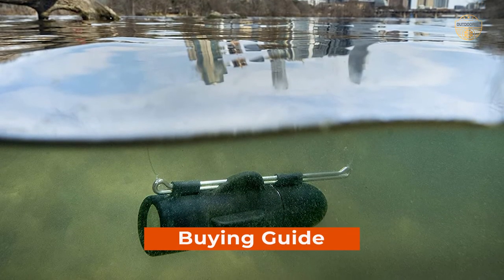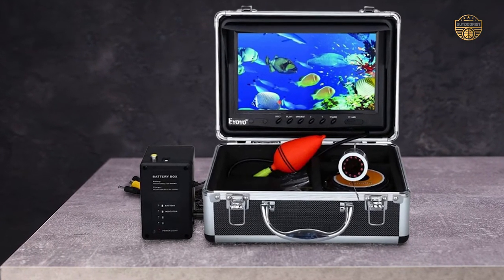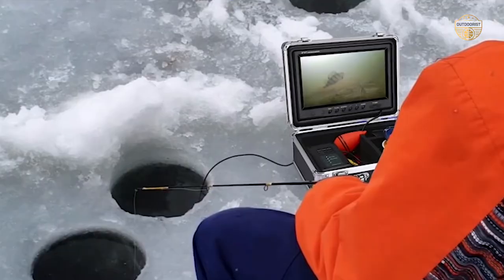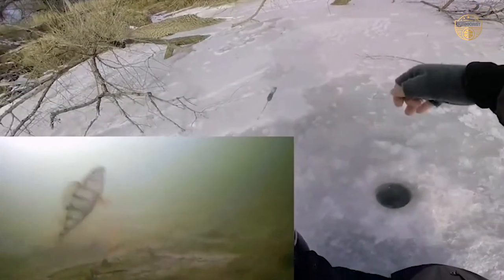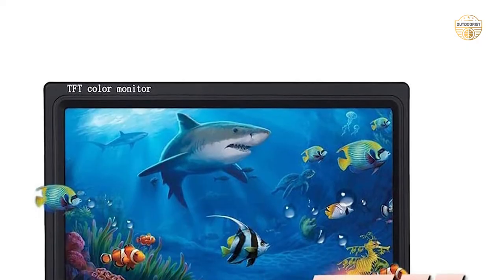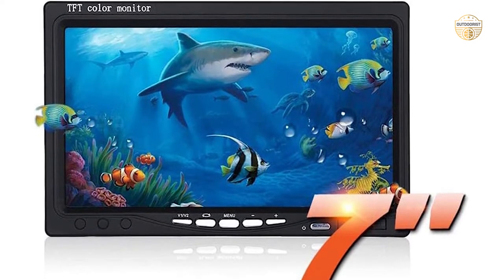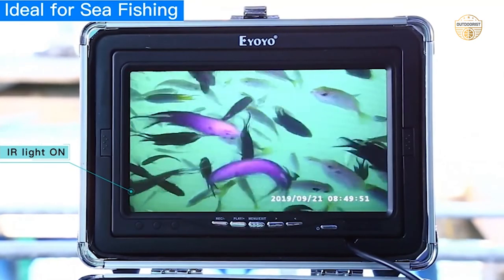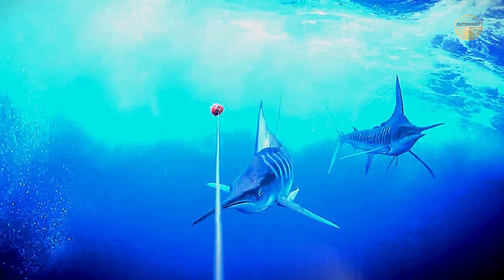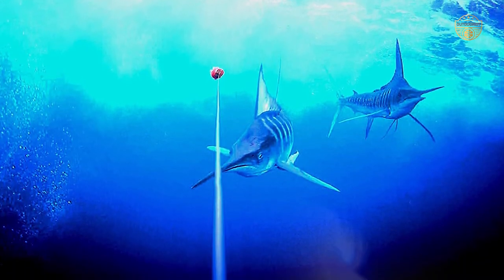Buying Guide: What to look for to have the best underwater fishing camera? It is not always easy to go deep-sea fishing — you need the right equipment to have a safe and enjoyable time. This equipment should include a sturdy camera that will help you film along with your catch. Waterproof: You will need a camera that can survive the water temperature while you are in the deep sea, so make sure that the camera you are buying has a waterproof feature. Durability: You will need a camera that can remain functional for a long time without getting damaged.